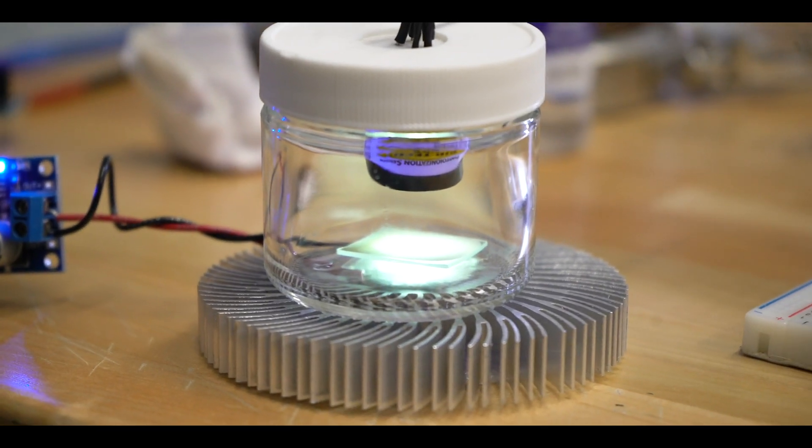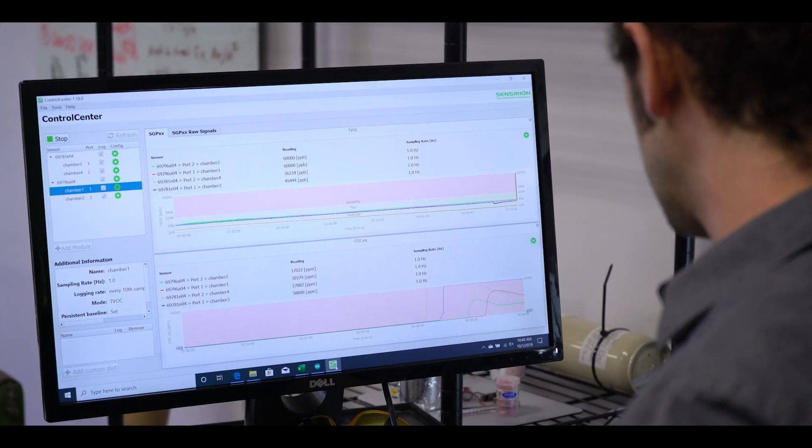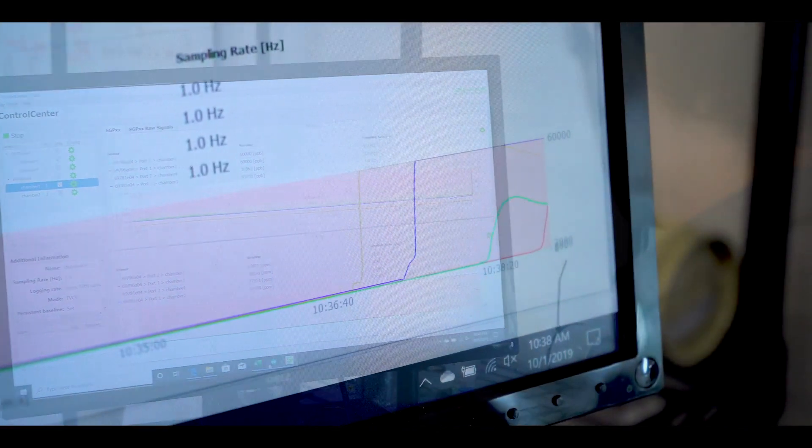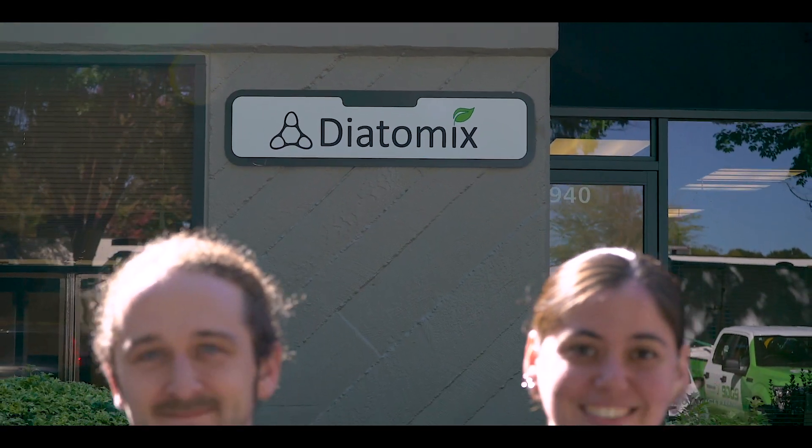Diatomics has the opportunity to significantly improve the health of individuals living in the indoor environment. The technology degrades volatile organic compounds continuously and is able to repeatedly function in that manner — unlike the competition, which generally absorbs and then saturates. Our technology will work perpetually to create a safer indoor environment for everyone.